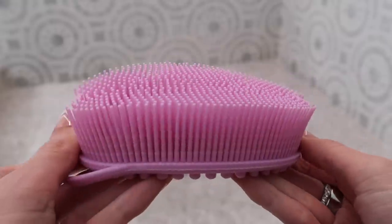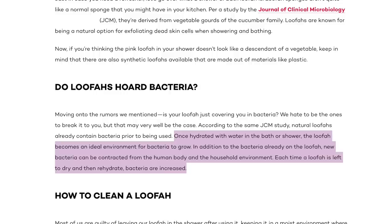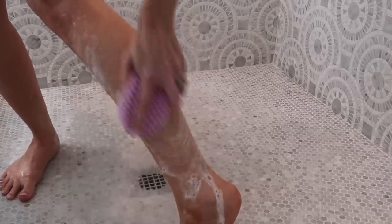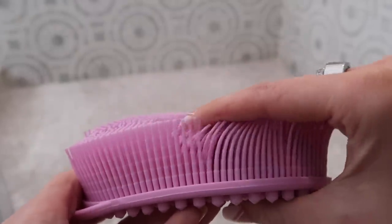Moving on to some cool beauty products — first is this body scrubber made with silicone. Silicone is a lot more sanitary; you don't even want to know what's living in your loofah. For a long time I was just using my hand with soap, but what you're missing out on is the sudsing, foaming, lathering action. This one's bristles are very long and soft so it feels really good on the skin and gives amazing lathering.